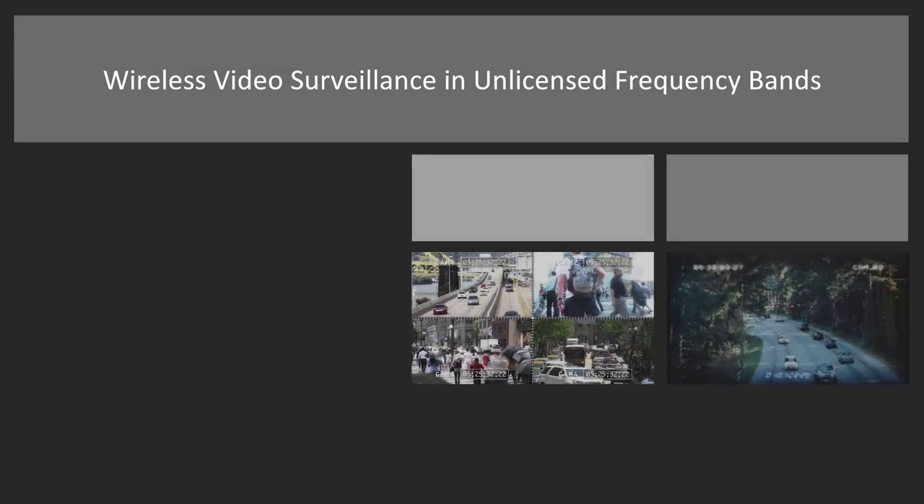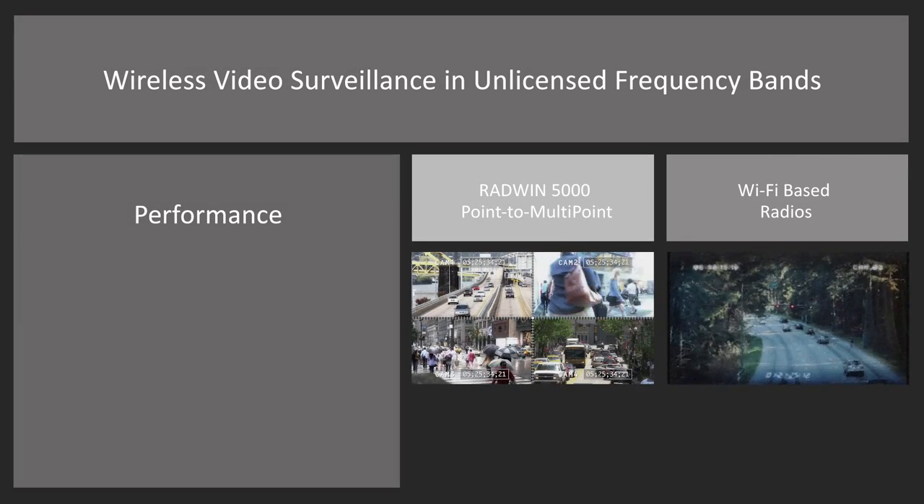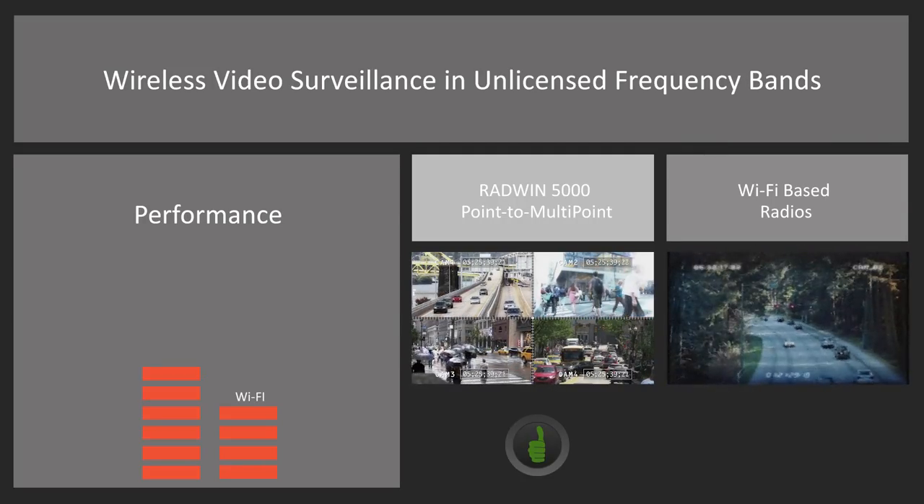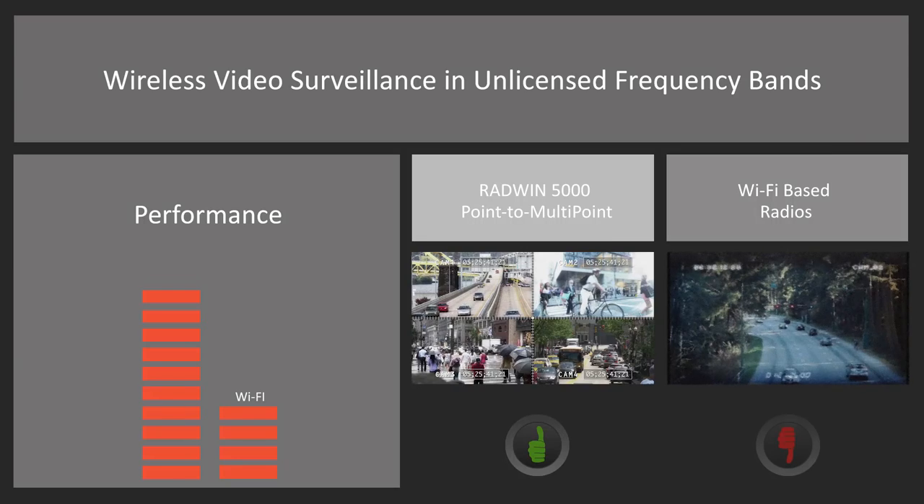Radwin 5000 point-to-multipoint solution was specifically designed to ensure high definition wireless video transmission, even in congested unlicensed bands where Wi-Fi solutions have failed.